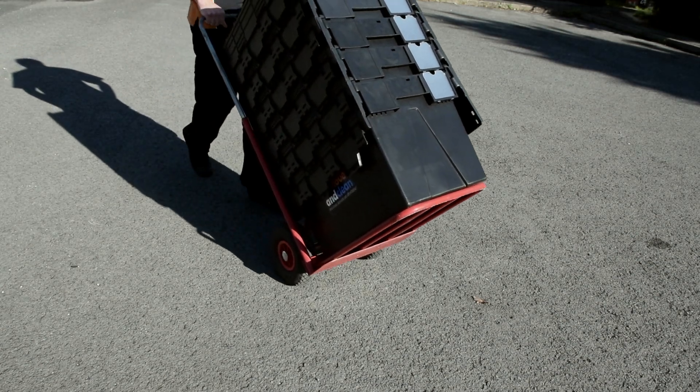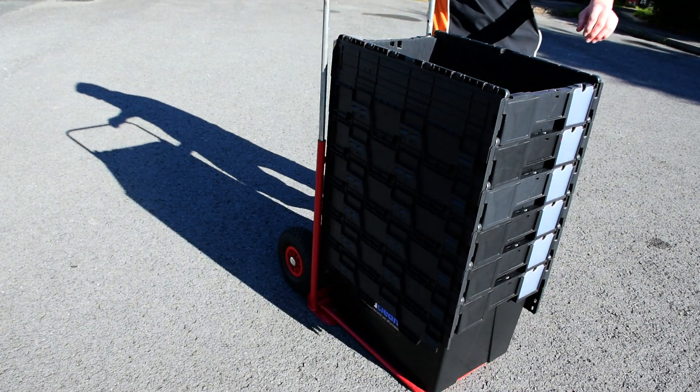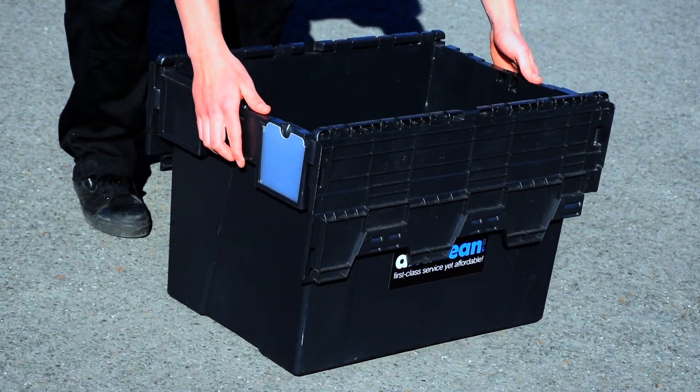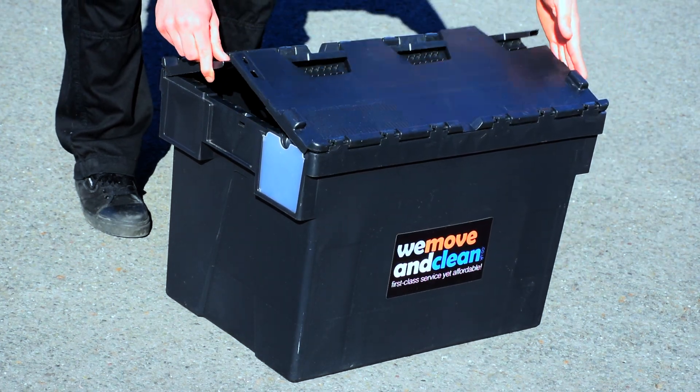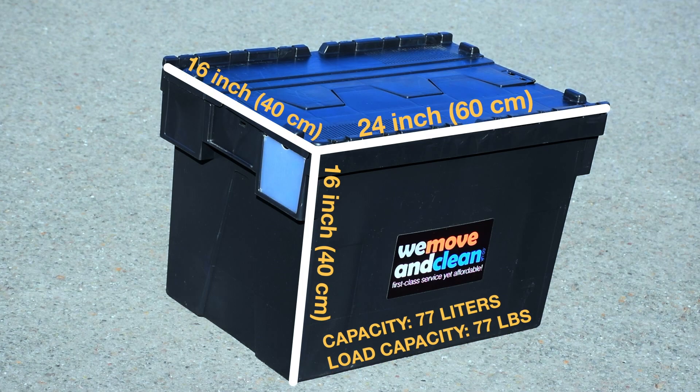You don't have to waste valuable time putting them together. They also nest inside each other, so they don't take up much space. They're bigger than standard medium packing boxes and ideal for navigating through narrow spaces.